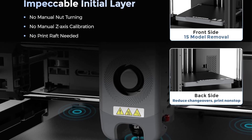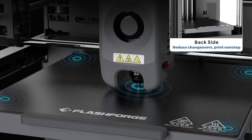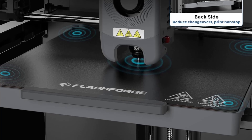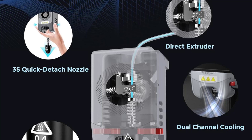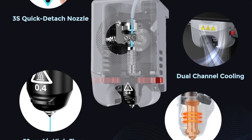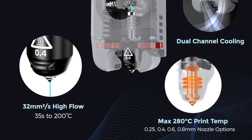It offers rapid nozzle changes in 3 seconds, a high-flow 32mm³/s nozzle for stable high-speed printing with a quick 35-second warm-up to 200 degrees Celsius, and a dual-sided flexible platform for easy model removal with multiple platform options. It also supports the FlashMaker mobile app, allowing remote real-time monitoring of print progress, adjustment of parameters, and receiving message alerts.